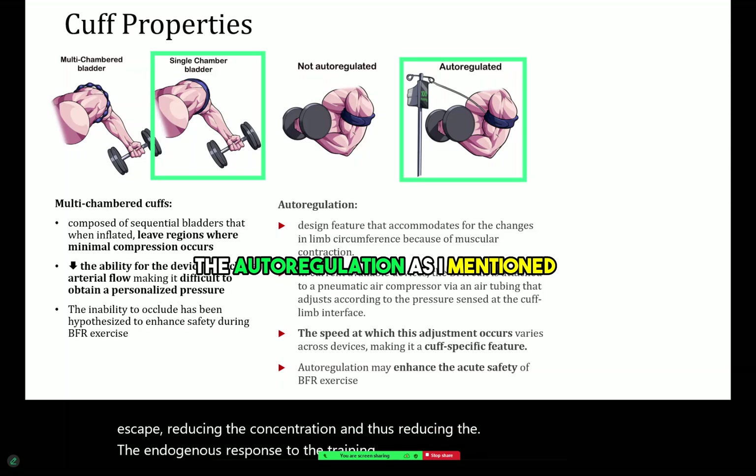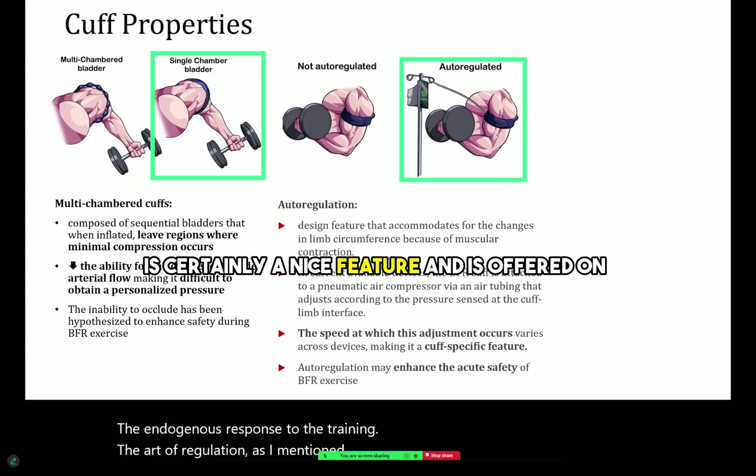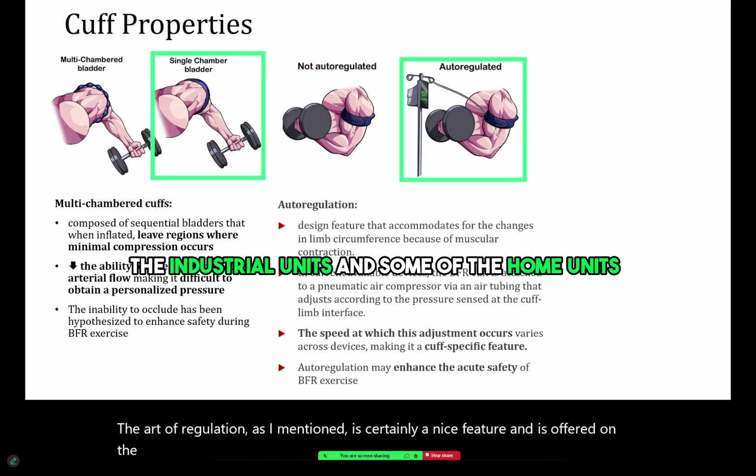Auto-regulation, as I mentioned, is certainly a nice feature and is offered on the industrial units and some of the home units these days.